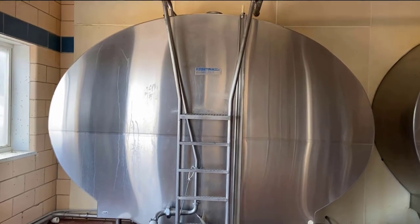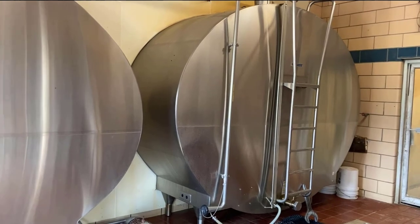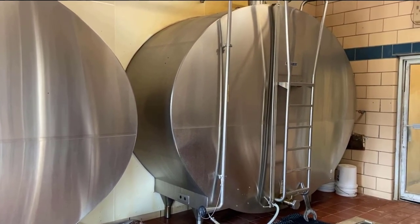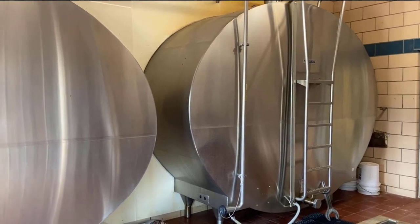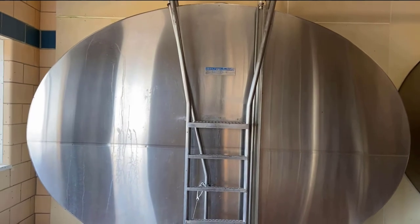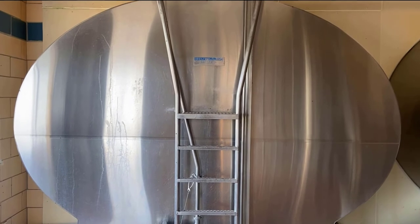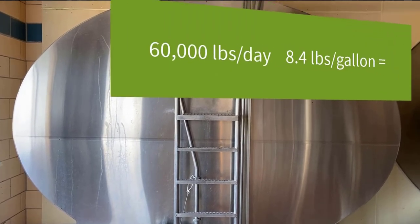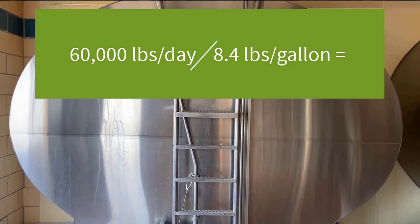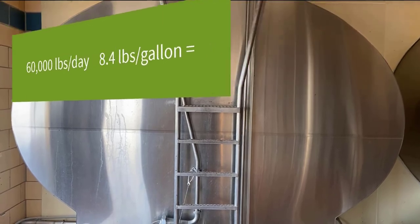Here is our milk house. We ship about 60,000 pounds a day. And a little bit of math for you: one gallon of milk weighs approximately 8.4 pounds, so you can divide 60,000 pounds by 8.4 pounds and that will give you the gallons that we ship per day.